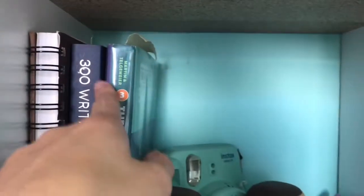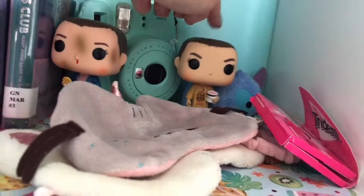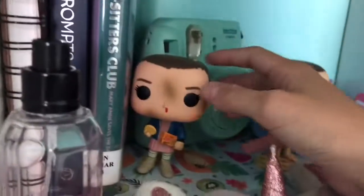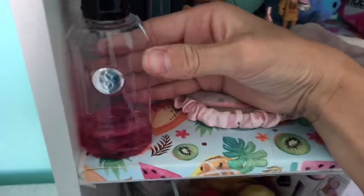Below that I have a sketchbook, 30 writing prompts, and a book. I have my Instax Mini, a Stranger Things Eleven pop figure, some gum, a Stitch Tsum Tsum, two sleeping masks — a pusheen one and a unicorn one — and then an Eleven pop figure as well and a perfume.